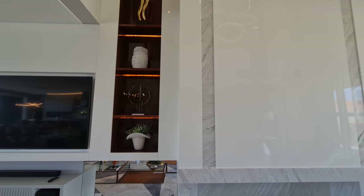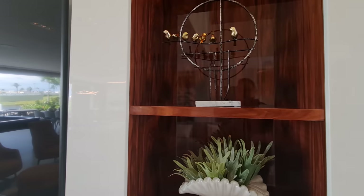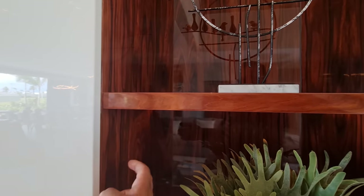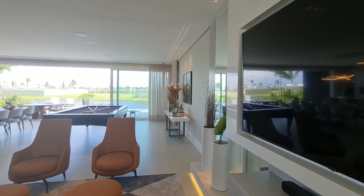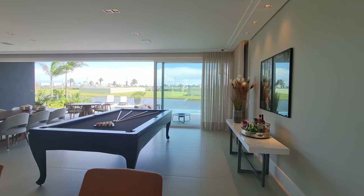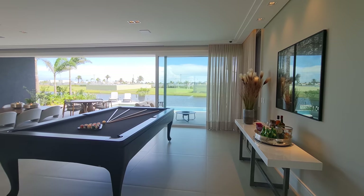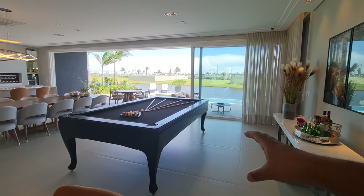Você não precisa nem se preocupar com vinho. Vamos continuar o nosso tour aqui. Aqui é a sala de estar. Aqui nós temos uma segunda sala, uma sala de jogos, vamos dizer assim. Uma mesa de sinuca feita exclusivamente para essa casa.